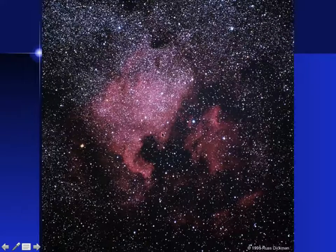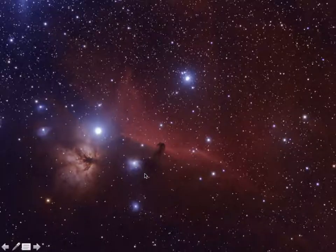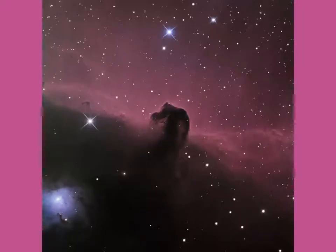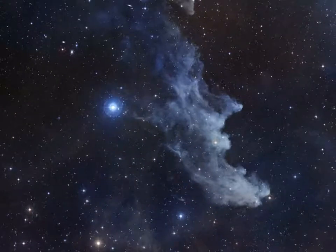Here's the North American Nebula — you can see maybe that's supposed to be Florida and the Gulf of Mexico down here. Then we have the famous Horsehead. Here's a view of the Horsehead you normally don't see — I wanted to show this first to illustrate that the Horsehead is part of a vast complex of dust and gas; the Horsehead is actually quite small within it. There's the Flame Nebula as well. As we zoom in, that's the typical poster picture of the Horsehead, though it actually looks more like a seahorse to me.